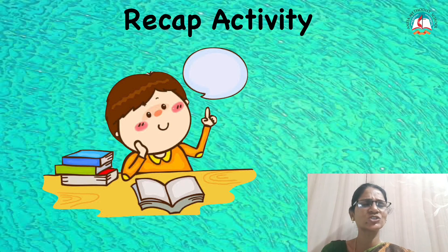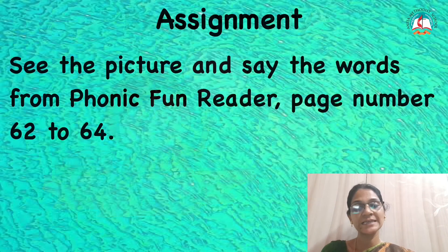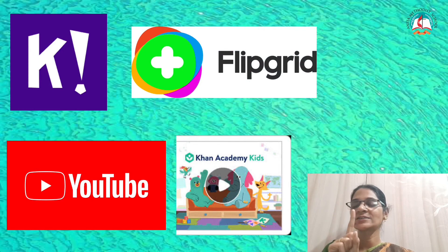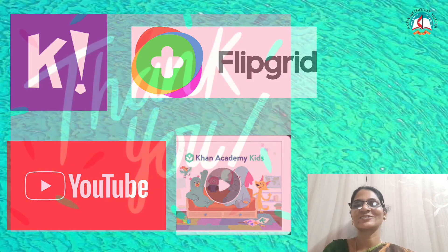All of you finished your recap activity with letter G? Yes. Now it is your assignment time. You have to see the picture and say the word to your mummy and daddy. And don't forget to play Kahoot and Khan Kids. Do your Flipgrid video and watch the supplementary video. You have to play Kahoot, and Saturdays the whole week you have to play Khan Kids. Then do your Flipgrid and watch the supplementary video. Will you all do it, children? Yes. Thank you, children. God bless you.